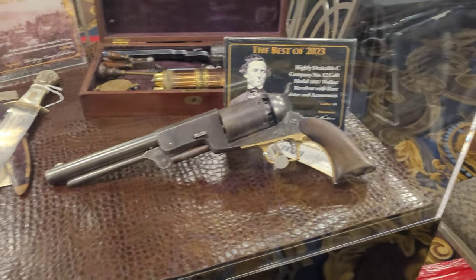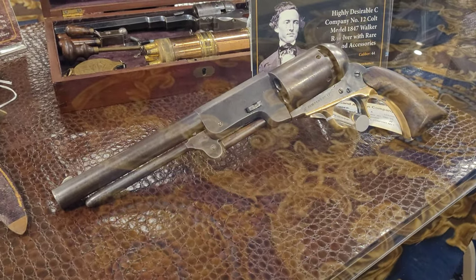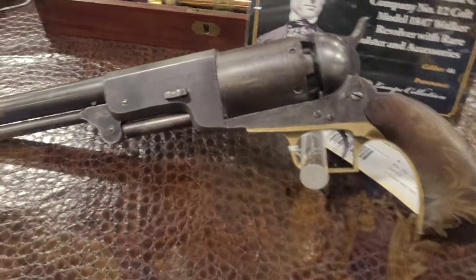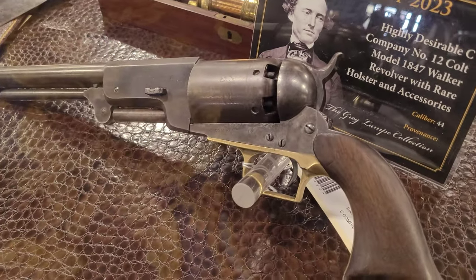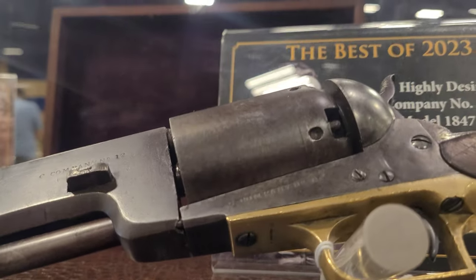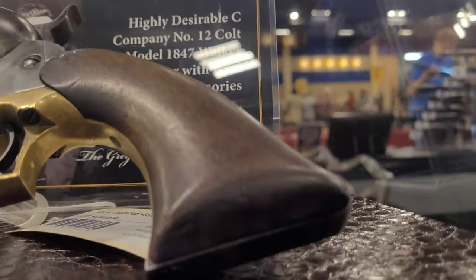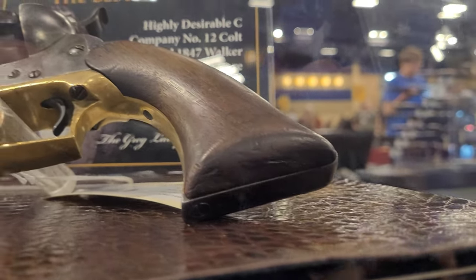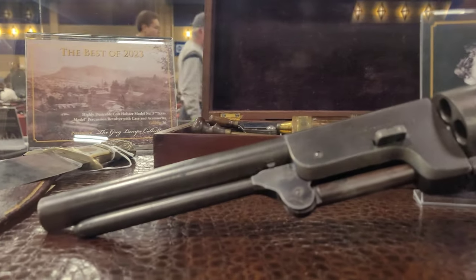Once again, it would not be the Las Vegas Antique Arms Show without a Walker. Here is Company C Number 12 Walker. As you can see on the barrel, frame, and underneath on the trigger guard, in those really tiny letters, it says Company C Number 12. There are no other serial numbers on these, and then on the bottom of the grip it also says Company C Number 12.